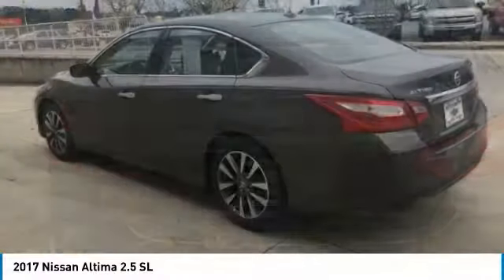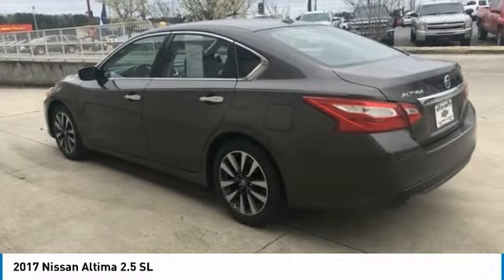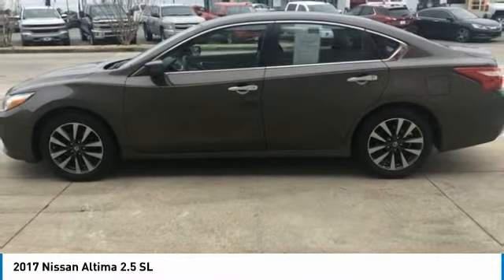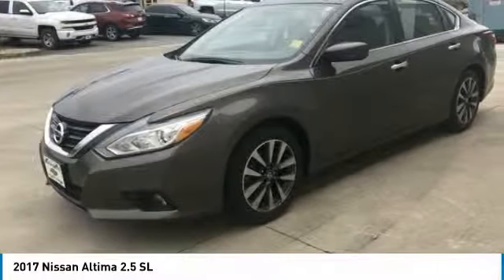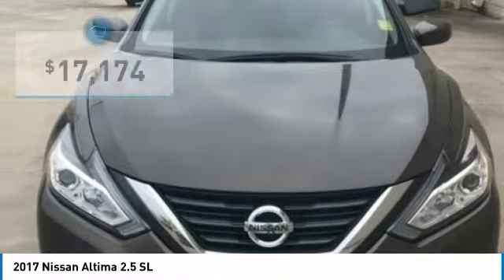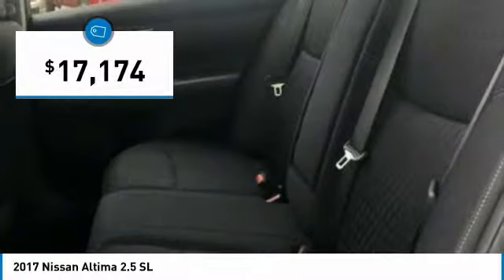Combine that with a powerful V6 or efficient four-cylinder engine, six standard airbags, and over 5,000 quality and performance tests, and you'll see the Nissan Altima is made to drive and built to last and is priced below $20,000.